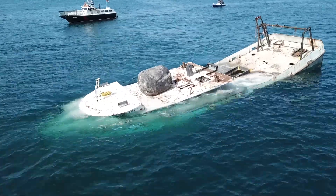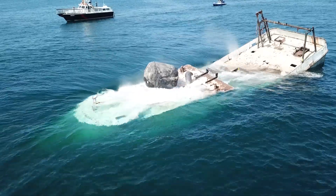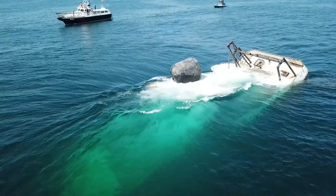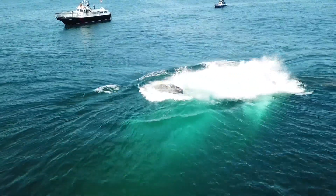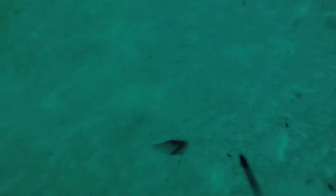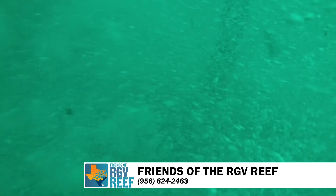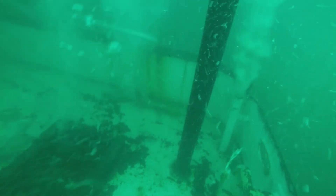This entire RGB reef project encompasses tons of human hours and donations to get almost 100,000 tons of material on the seafloor to date. We'd also like to thank Dale Shively from the Texas Parks and Wildlife Artificial Reef Program, who had to get all the permits and get everything set up to actually establish the RGB reef, and all the donors and other people who gave time to put these materials down.